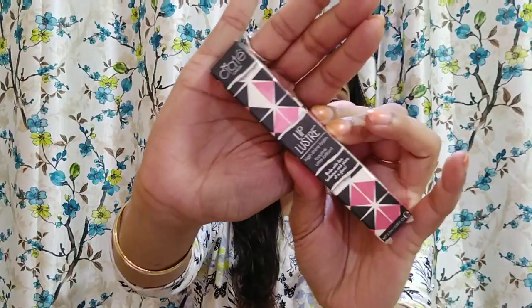Hi everyone and welcome to my channel. Today's video will be on CRT lip luster. The products of CRT are found on Nykaa. If you do not know the brand CRT, it's a brand from London and it's a well reputed brand. The products are not very affordable — rather they are high end products.